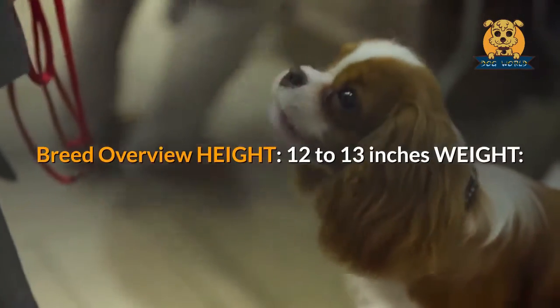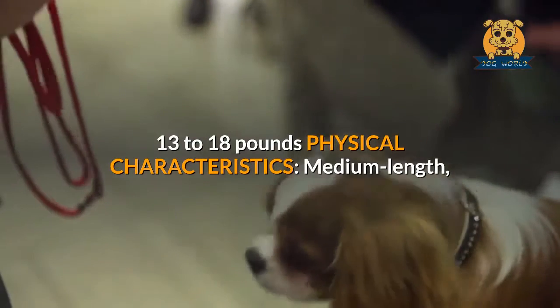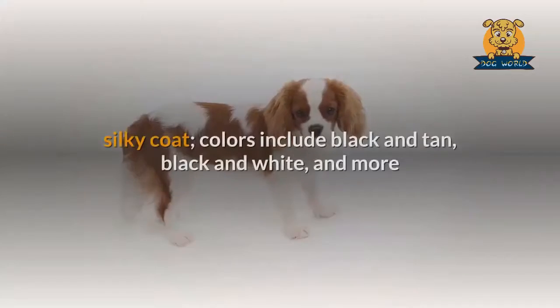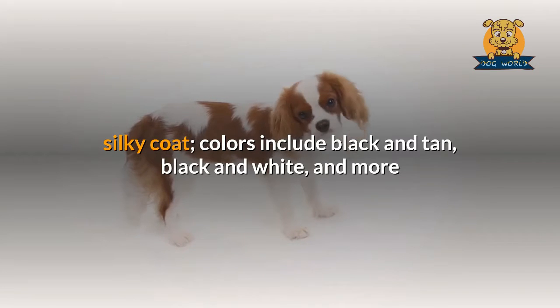Breed overview — height: 12 to 13 inches; weight: 13 to 18 pounds. Physical characteristics: medium-length, silky coat; colors include black and tan, black and white, and more.